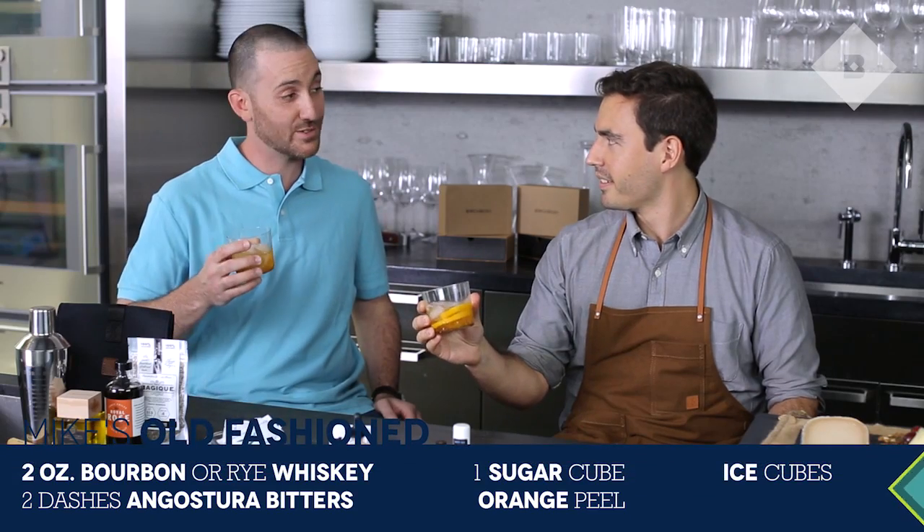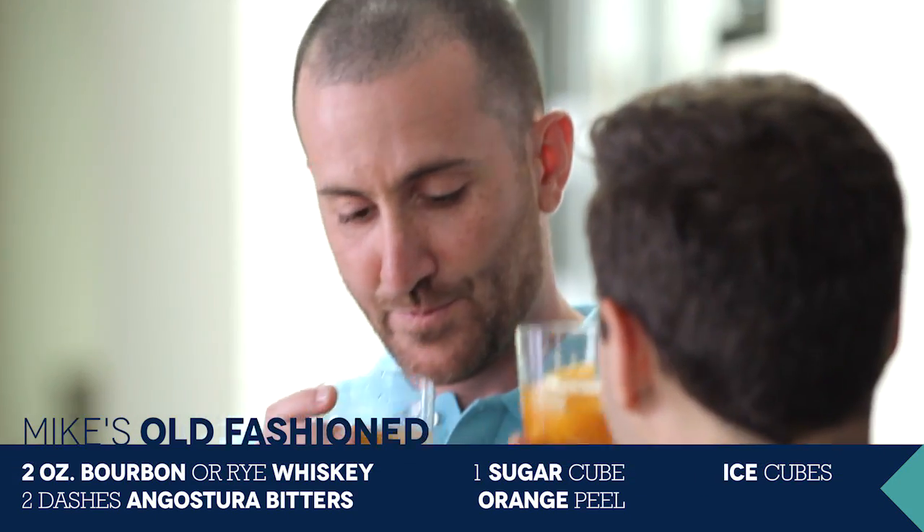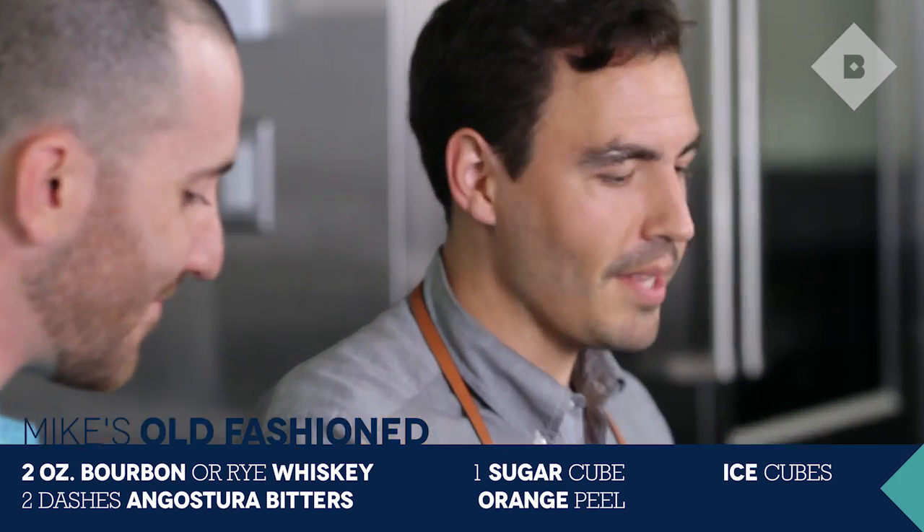What is this? This here is an old fashioned. It's one of my go-to's. Cheers. Thanks man. That'll work.